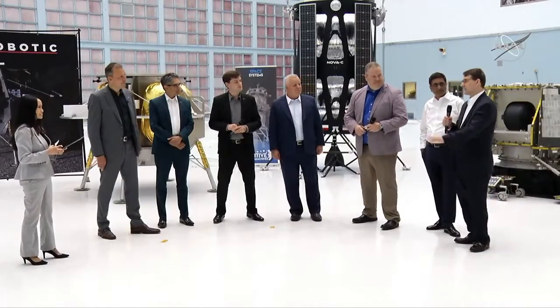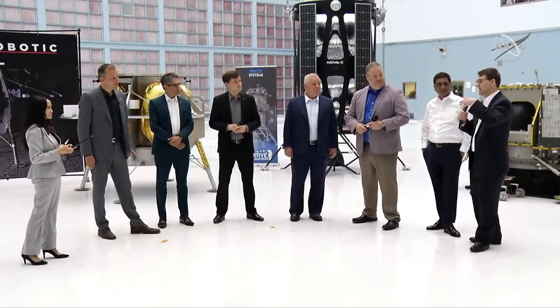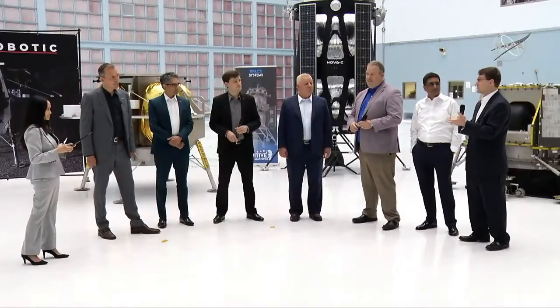There are technical challenges and what we'd call programmatic or commercial challenges. We want to execute this mission, but we're always keeping our eye on future missions — attracting new customers, keeping our costs down and affordable, being global in our appeal, and attracting as many people as we can into the cislunar ecosystem.